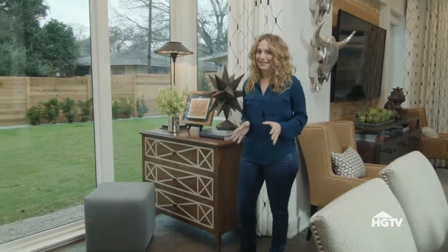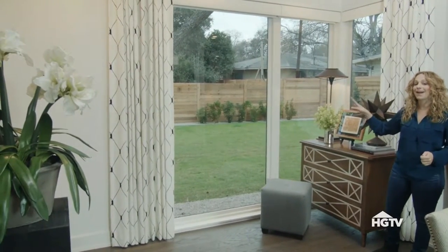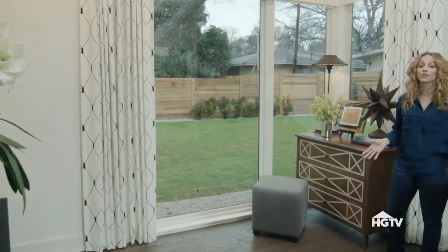But the real showstopper in this entry are the floor-to-ceiling windows that let in tons of light, not just to the entry, but to the whole first floor.